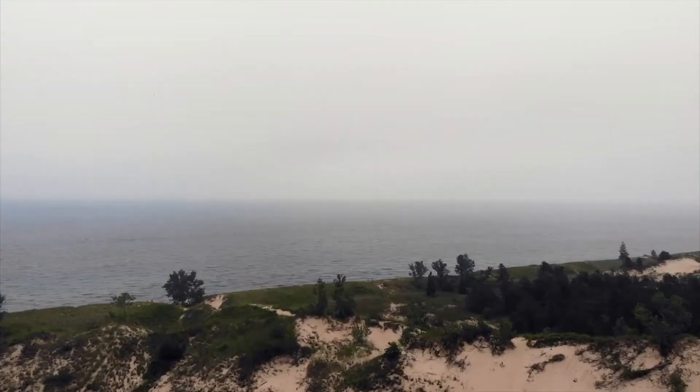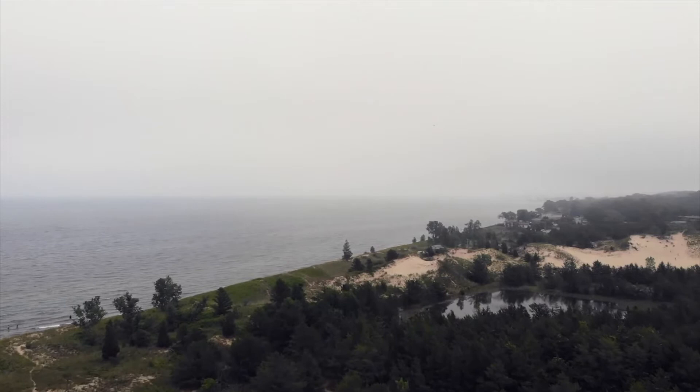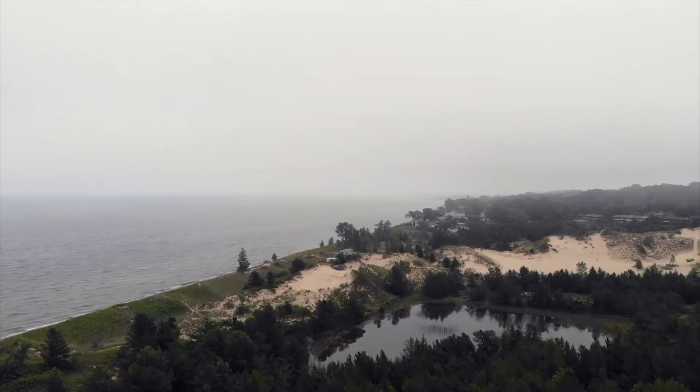Luckily, the first national park director, Stephen Mather, took a visit to the dunes in 1916, and Cowles, among others, appealed to the director to make the area a national park. The park seemed to almost become a reality; however, the United States' entry into World War I delayed the park's establishment, and hopes for the protection of the dunes had to die down again.